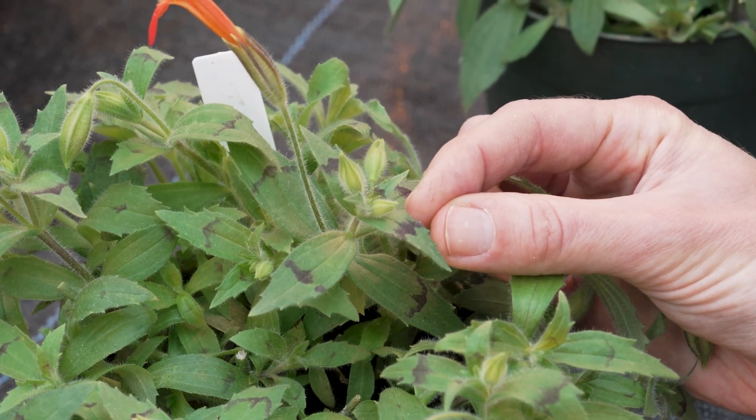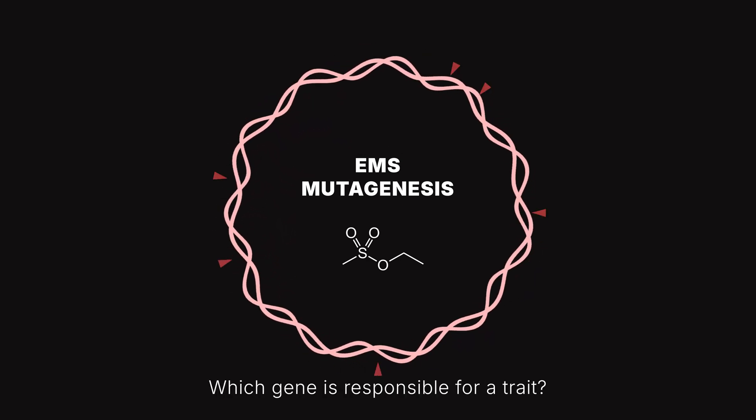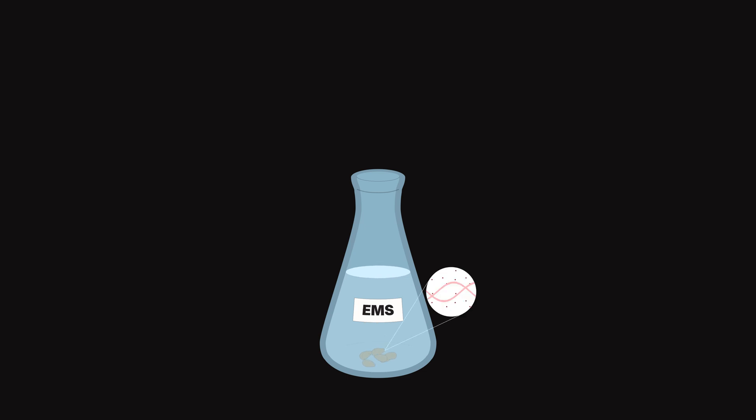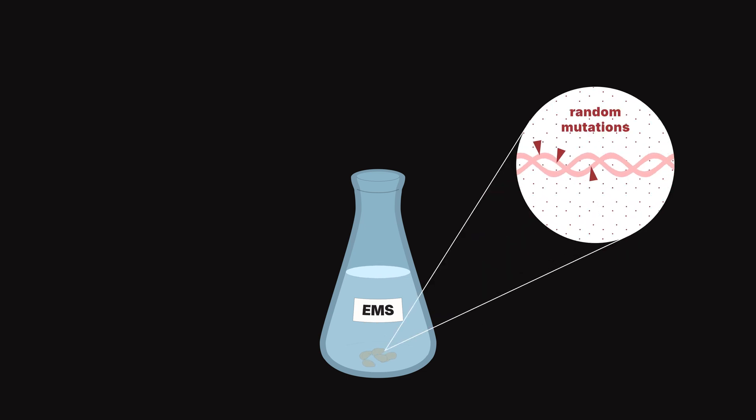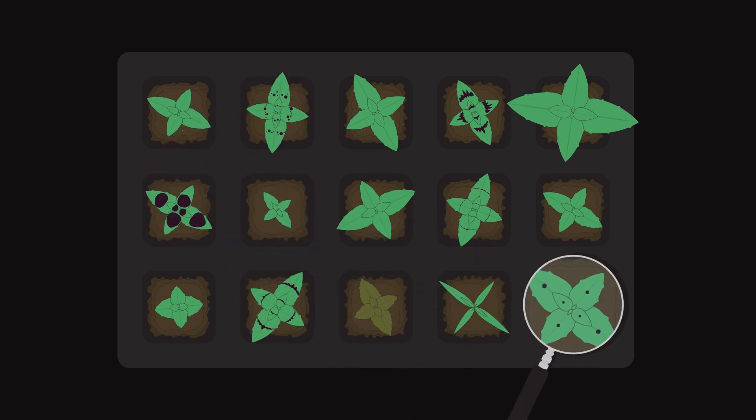After identifying Stripey, the next question was: what limits anthocyanin production just to the center of the leaf? To figure out which genes keep Stripey confined to that nice center portion, they used EMS mutagenesis — a technique where you expose seeds to a chemical called EMS, which causes random mutations in their DNA. Then you let the seeds grow and look for ones where the trait you're studying is messed up. Amy was looking for messed-up leaf stripes, focusing only on mutations affecting that pattern and ignoring others.